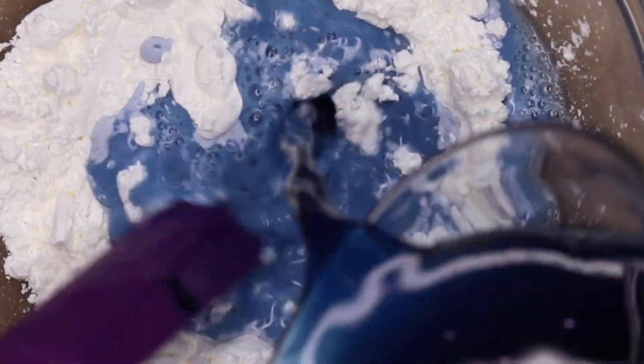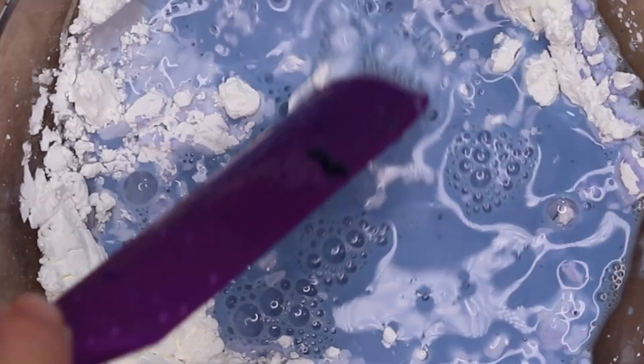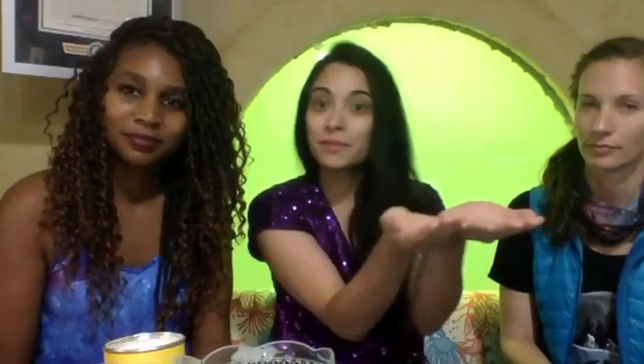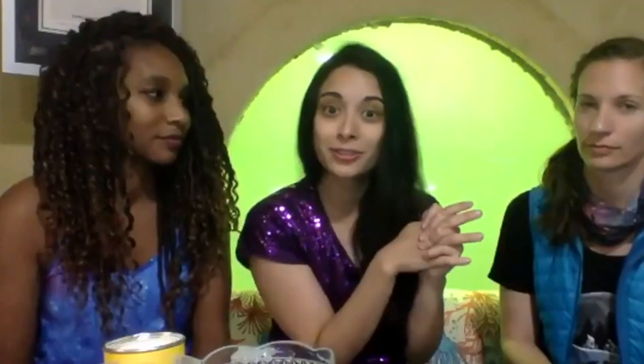Oobleck is what we call a non-Newtonian fluid, and that sounds very fancy, but basically what it means is if there is stress applied to the fluid — in this case cornstarch and water — it's going to behave differently than if there's no stress. When you apply a lot of pressure, like hitting it really quick with a spoon, it'll be solid, but if you're just holding it in your hand, it'll be liquid and actually start dripping.